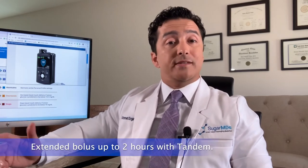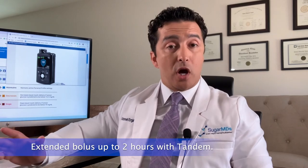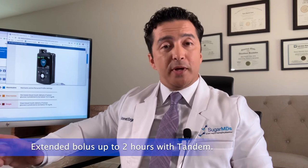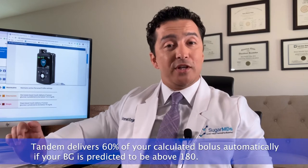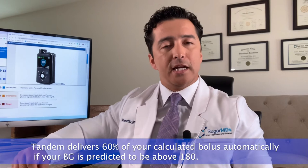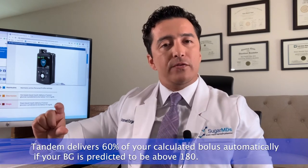With the Tandem, there are a couple of things that are different from an educational standpoint. With Tandem, you can actually do an extended bolus, but that's only up to two hours — so be mindful of that. It's still possible, but not as flexible. Also, with Tandem insulin pumps, you should not be overriding your boluses, because remember, the Tandem pump will already give you a bolus. If you are above 100 and predicted to hit 180, you will get 60% of the calculated bolus. If you try to overdo it, it may cause stacking, which may not be to your best advantage.